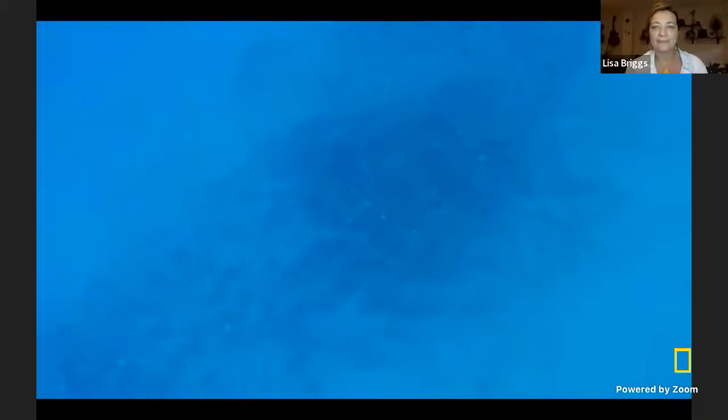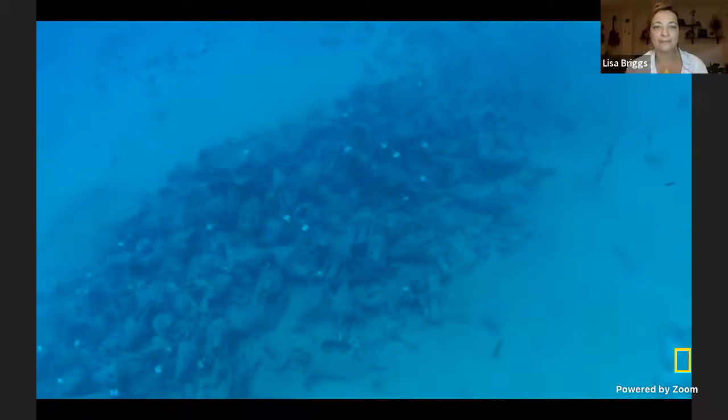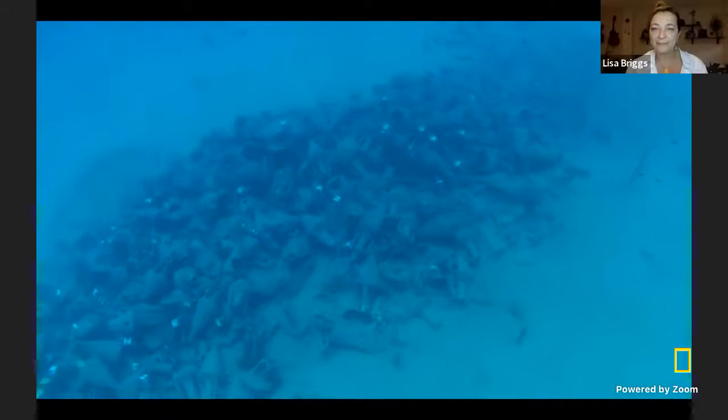Have you ever played tug-of-war with an octopus? Or seen an eel slither out of an ancient amphora? This is the world of underwater archaeology. And today, we are all going to get a glimpse of this world. So take a deep breath and join me as we go diving for DNA in the watery world of ancient shipwrecks.